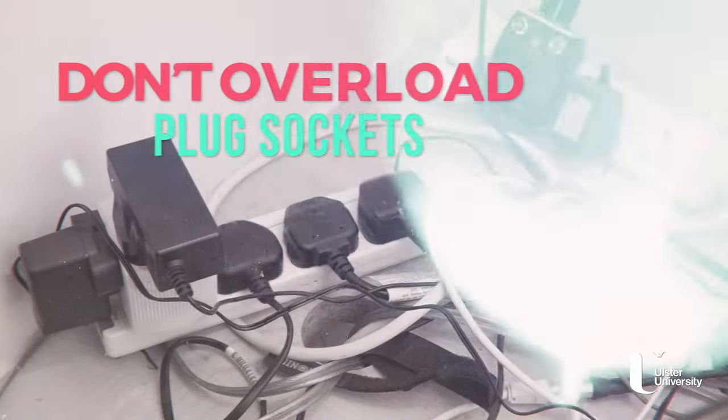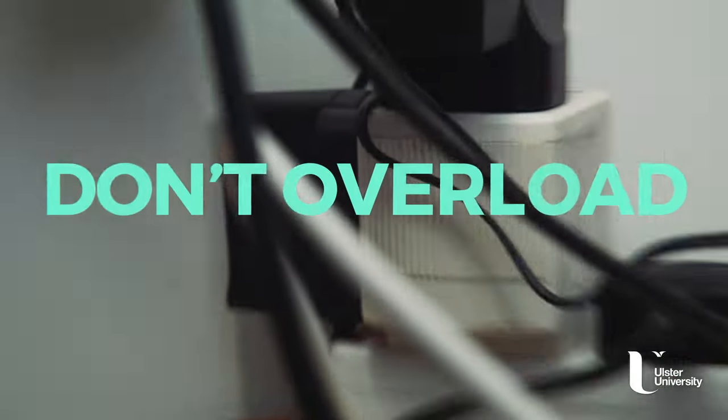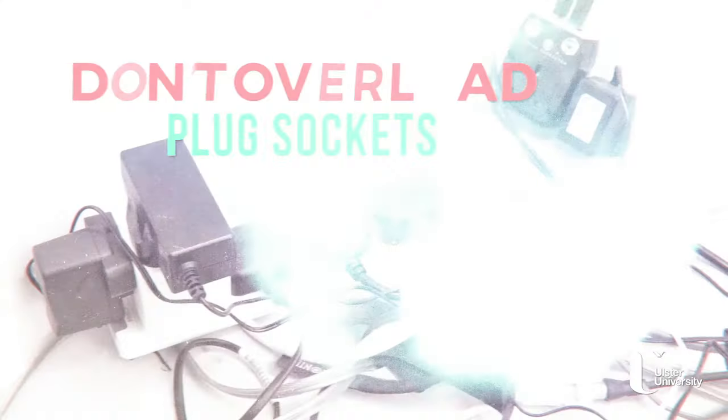It's very tempting to plug as many things as possible into one extension lead, but don't do it. This can easily cause a power surge, resulting in a possible fire.